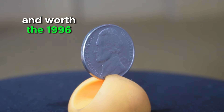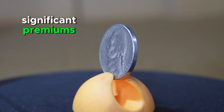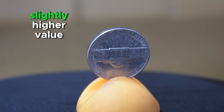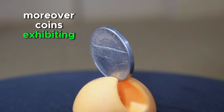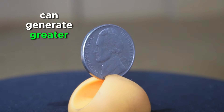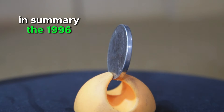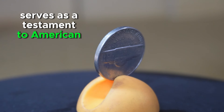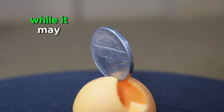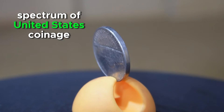Regarding rarity and worth, the 1996 Jefferson Nickel is generally considered a common issue. While it may not command significant premiums in circulated condition, well-preserved specimens may hold slightly higher value among collectors. Coins exhibiting errors or varieties, such as double-die strikes or missing mint marks, can generate greater interest and potentially command higher prices in the numismatic marketplace. In summary, the 1996 Jefferson Nickel serves as a testament to American numismatic history and remains significant within the broader spectrum of United States coinage.